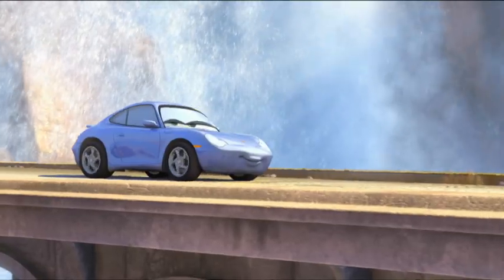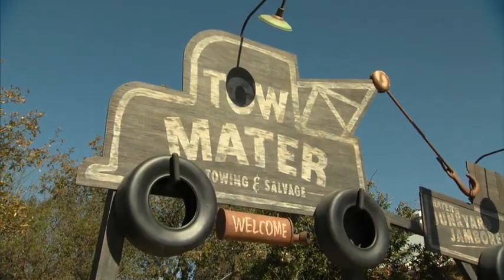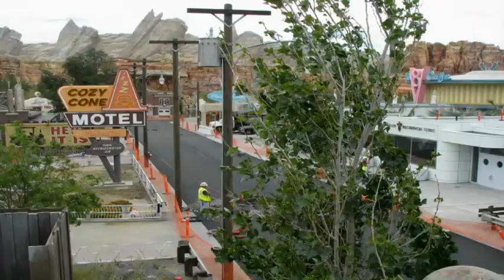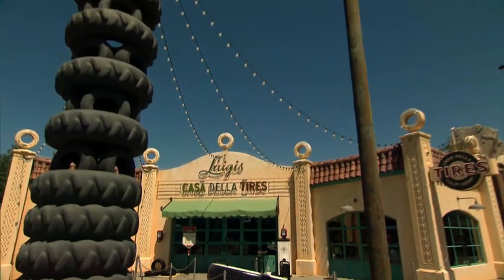It's always a challenge when you're working on a project like Cars Land to be able to take something that is a 2D element and then turn it into a built environment. It's been so fun bringing so many of the artists who designed the movie Cars into the process of designing Cars Land, and they have been just so blown away to see their work brought to life.